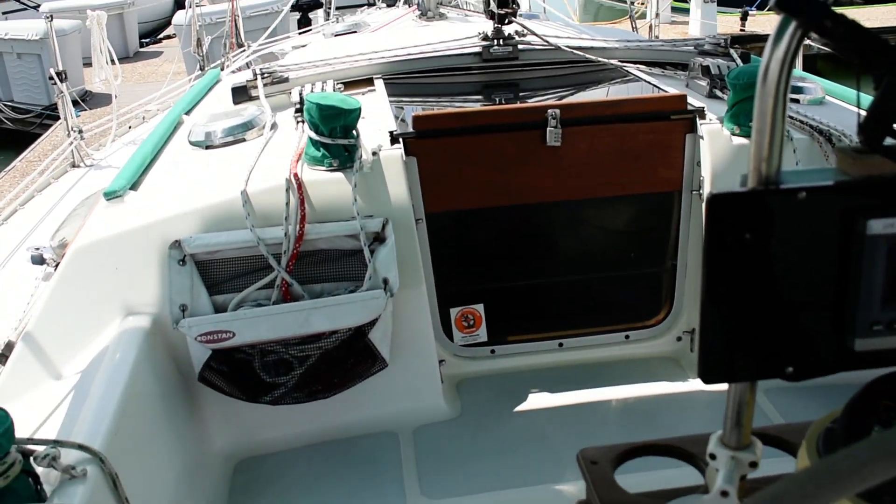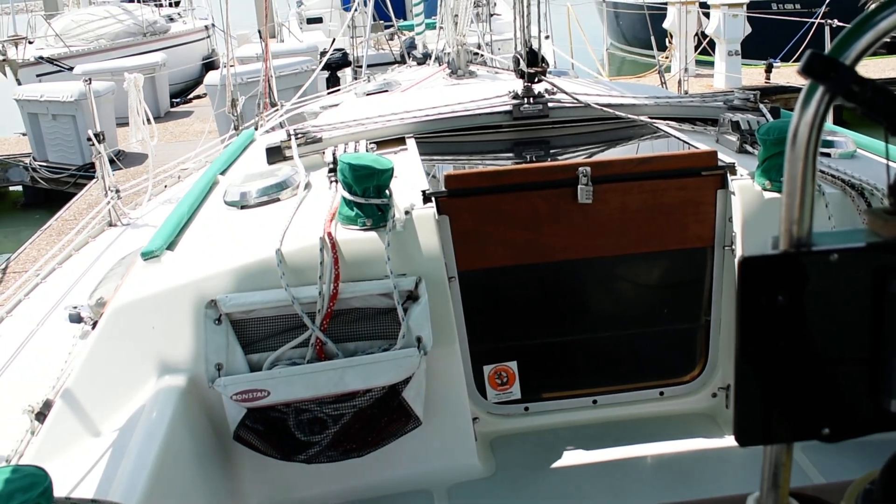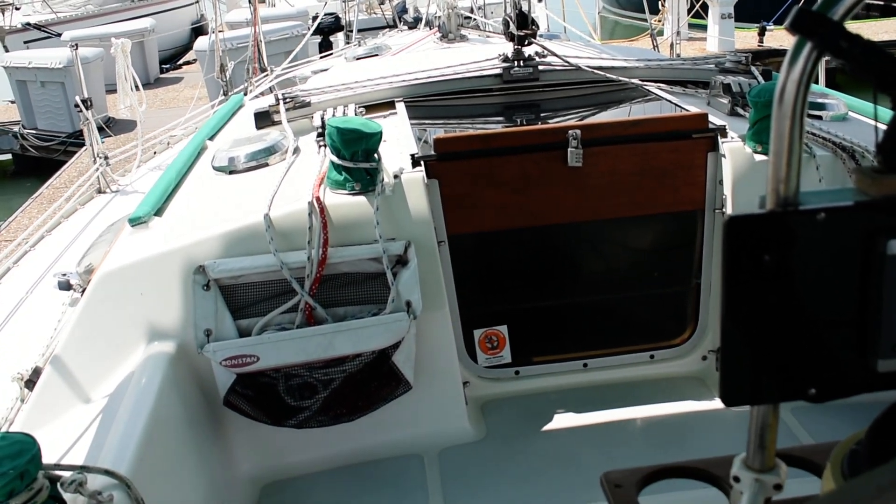Looking forward toward the companionway. For more information on this boat, please contact Boats at BoatshedTexas.com. Thank you.